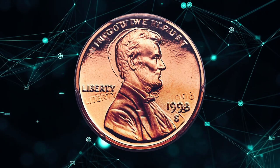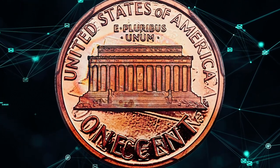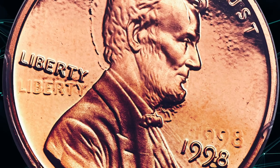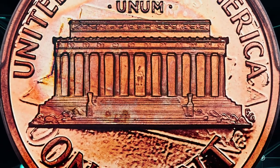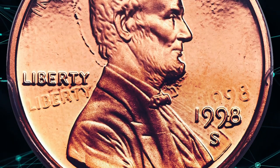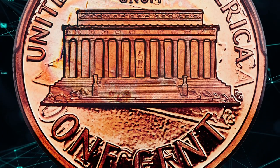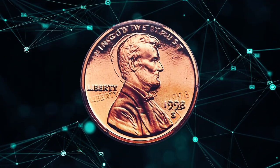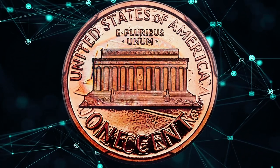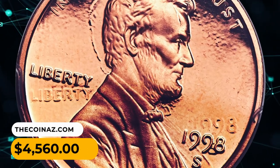Number 7: A 1998 S Lincoln Cent double struck and rotated in collar, graded PR69 Red Deep Cameo by PCGS. A remarkable modern proof error — not a missing mint mark variety, but a rotated double-struck press error. At first glance the coin is a starkly contrasted deep cameo proof in virtually flawless condition. However, when angled beneath the light, the ghost of a second rotated die impression becomes visible in the fields and at the edges of the devices, rotated several degrees counterclockwise relative to the obverse. The effect is especially prominent at Liberty and on the reverse around the Lincoln Memorial. It was sold for $4,560.